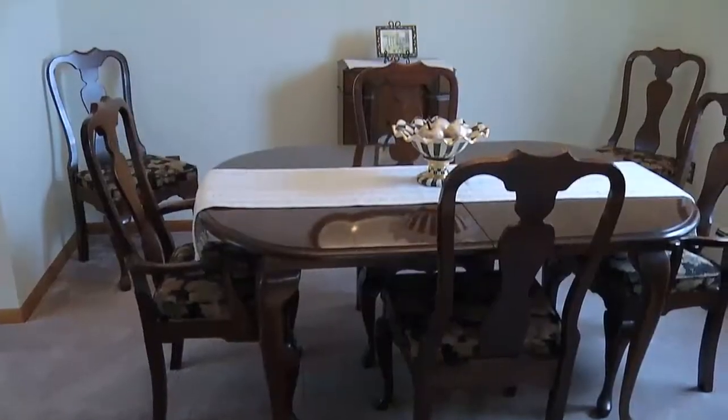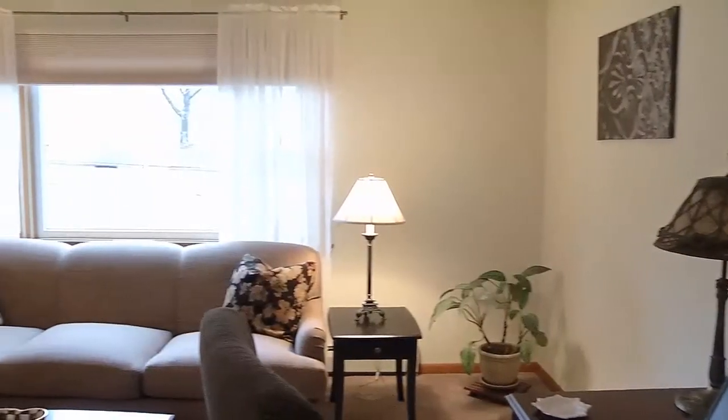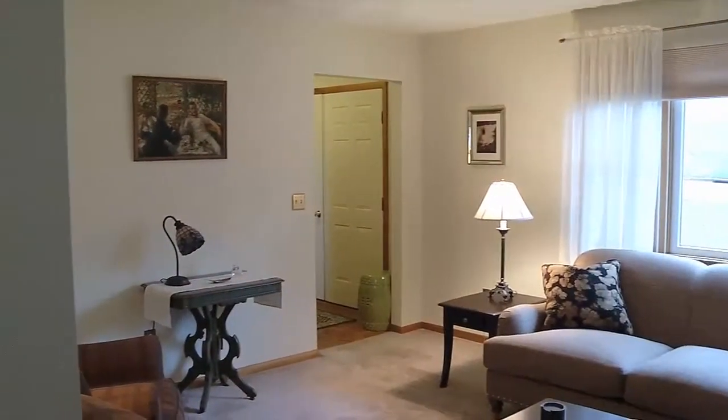And then we've got a beautiful formal dining room, formal living room, and then you've got some nice space upstairs with four bedrooms. Bathrooms have been updated too, upstairs. They've left very little to be desired.